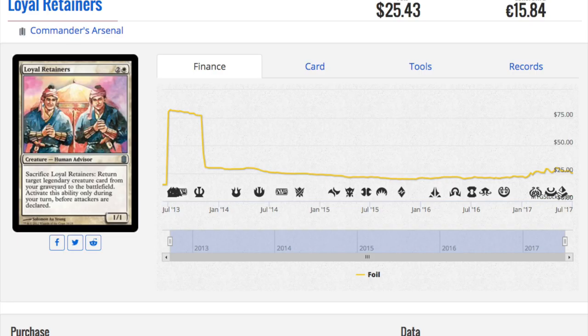Some cards are on the reserve list — Kaalia of the Vast is a very pretty foil card. If you played Magic when Commander's Arsenal came out, you know what the big controversy was: your local game store was never going to sell this to you at MSRP. They got greedy, put it on eBay, sold it for 1.5 times the value. It got hoarded like crazy because of the limited supply. Even the dice got reprinted — come on, even the dice!